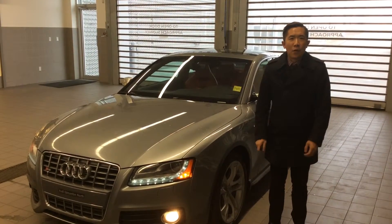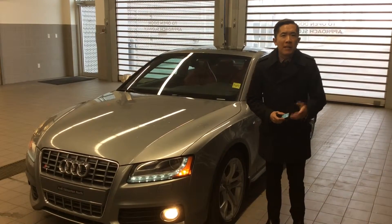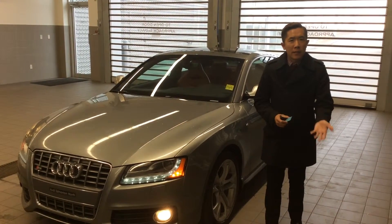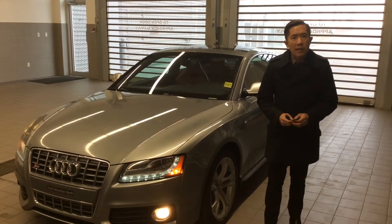Hi Adrian, it's Michael from Monty Amazon North. Just going to do a customized video walk around for you. Because I know that you were trying to make it in today, but you won't be able to. So you're going to come back in next weekend. But I'll give you a video just to give you an idea what the car is.